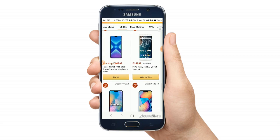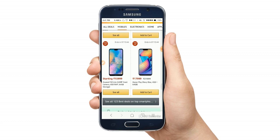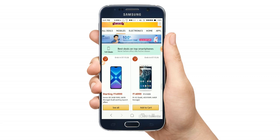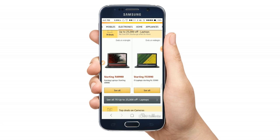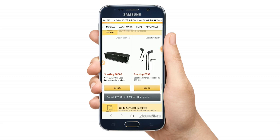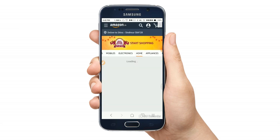There are products available in the 14,000 to 22,000 price range. Some items are listed around 15,000 to 18,000. Offers are available on electronics, gaming laptops, Canon cameras, tripods, and headphones and earphones.